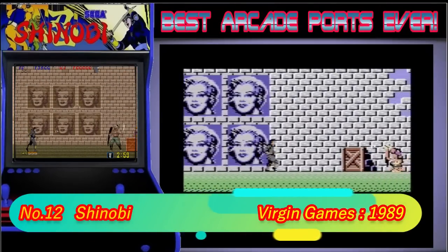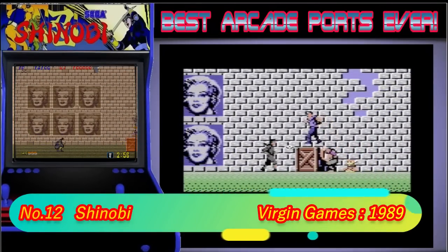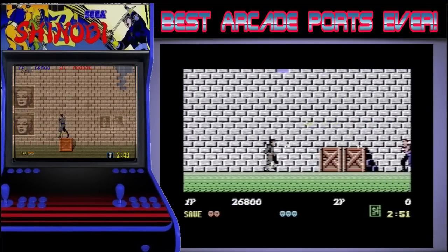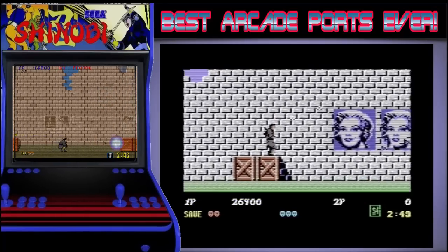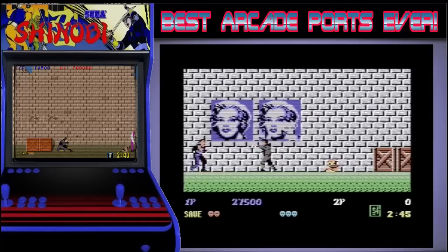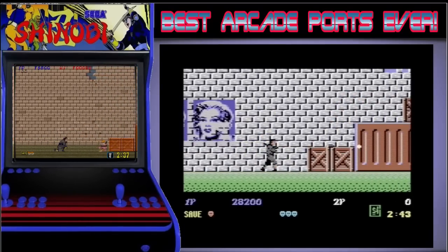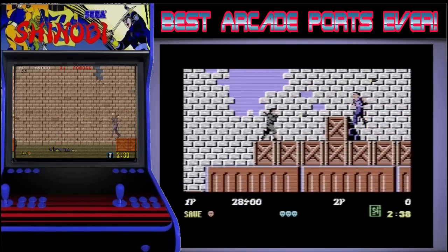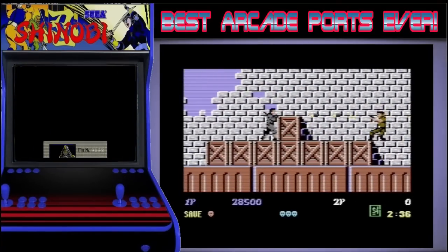Shinobi is in 12th position. I don't think anyone here won't have played or at least seen Shinobi back in the day. Ninjas and martial arts were everywhere and this game was one of the most popular games in my local arcade for a long time. The C64 version carries off the game really well with great looks and some great one-button gameplay. The only thing that lets this game down for me is the lack of music, as that would have no doubt bumped this right up near the top of this list.